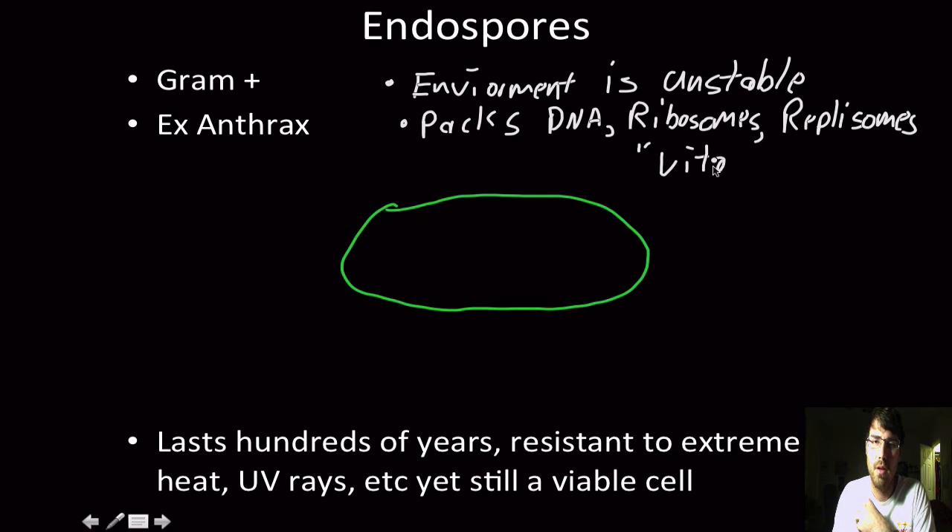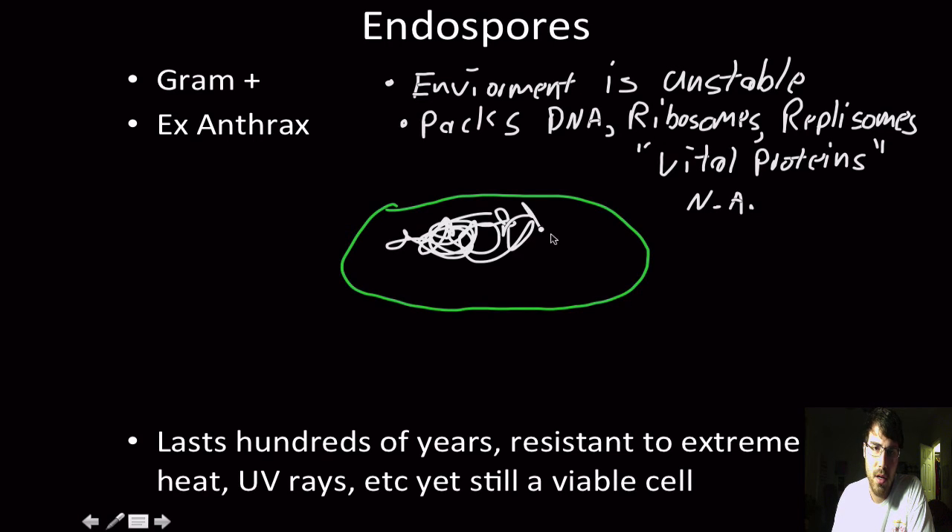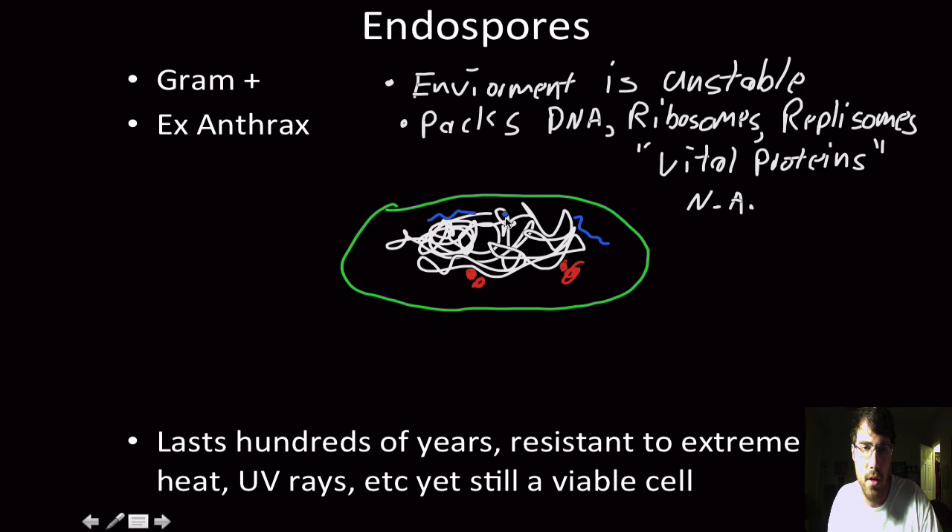It packs vital proteins and nucleic acids as well. So there'll be pieces of RNA in there, lipids, all that stuff. This bacterium starts to package all that up. The nucleoid region gets packed up, along with ribosomes, vitally important messenger RNA, and a couple of fatty acid tails. It's going to coat all of this in a very thick shell made of the protein keratin.